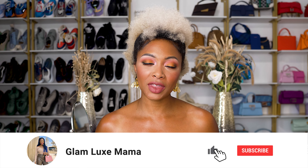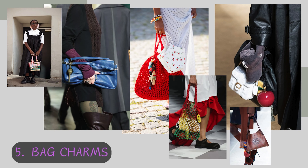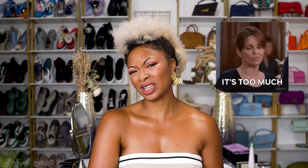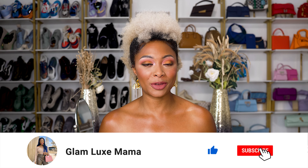Also, if you're new to the channel, I'm Candace of Glam Luxe Mama — your go-to for colorful, edgy, sporty chic fashion inspo and all things luxury. Next, we have bag charms. This was also trending last season. I'm not a fan — I just think it's a little too much for me. I don't want to say childish because grown folks do this, and I don't want to offend anybody. I just don't like it. Kudos to you if you like bag charms — this is the season for you. Let me know if you agree with these bag trends or want anything specific for fall in the comments. If you enjoyed the video, please give it a thumbs up and subscribe.